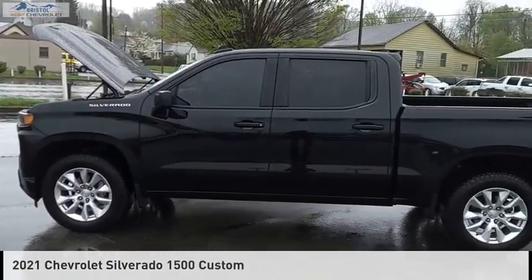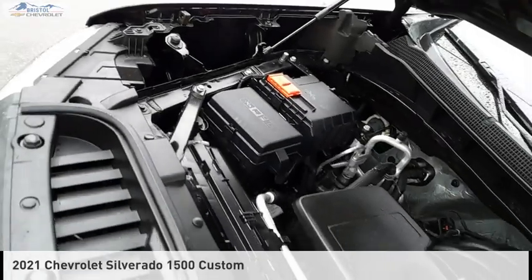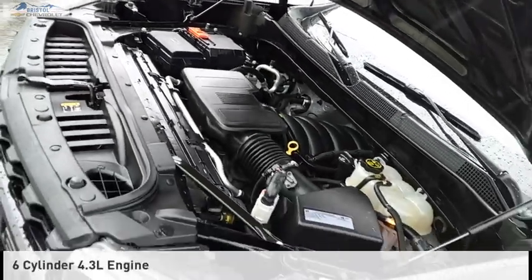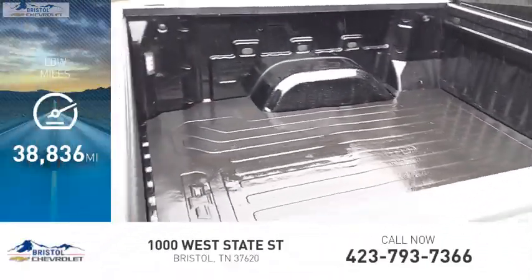Looking for the right vehicle? Check out the 2021 Silverado 1500. This vehicle is powered by a four-wheel drive, six-cylinder, 4.3-liter engine. This vehicle has less than 40,000 miles.